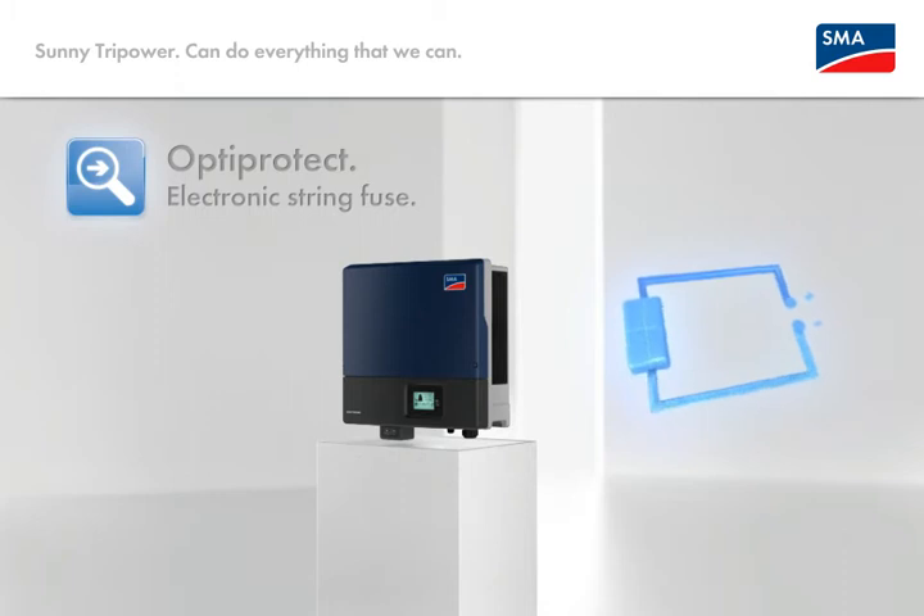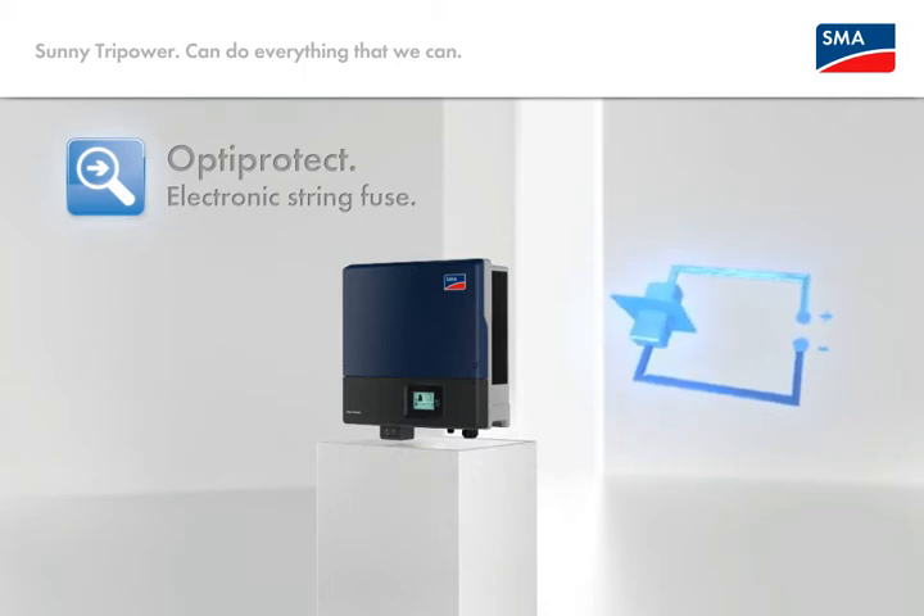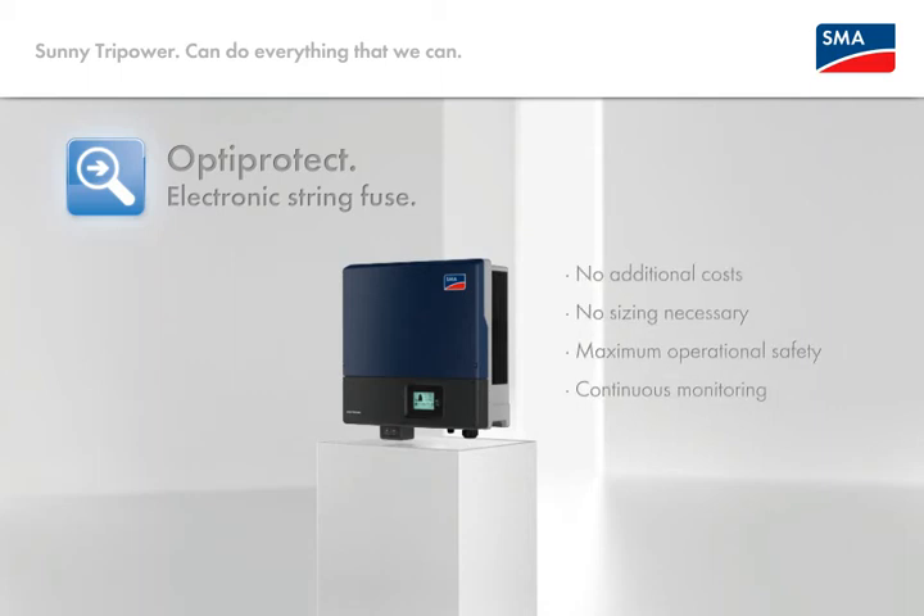OptiProtect electronic string protection as innovation number two. Absolute security for a nearly unlimited lifespan. Recognizes reverse current and reduces the risk of arcing. Your concrete advantages: no additional costs, virtually no aging, no dimensioning required, maximum operating reliability due to a reduced arcing risk, as well as continuous monitoring.